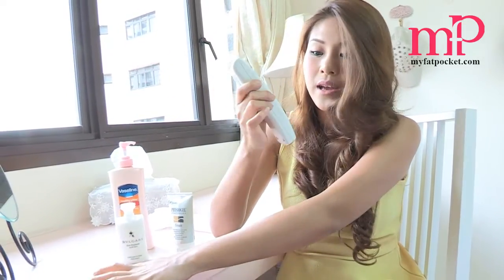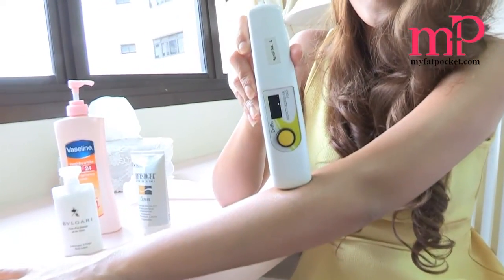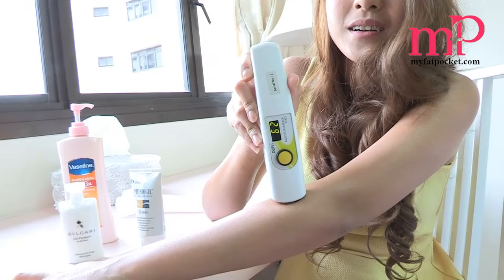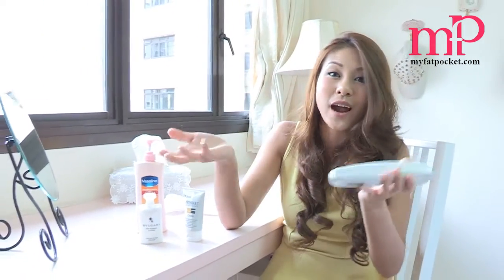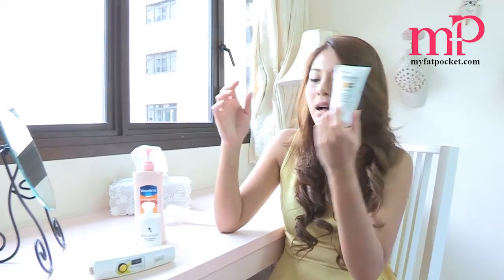Now we're going to use the moisture meter on the area where I applied the Vaseline one — that's 62. That's not so bad; at least it's above 40 so it's not dry like it was before. The last one would be the Physiogel, which I have applied all over my right arm.